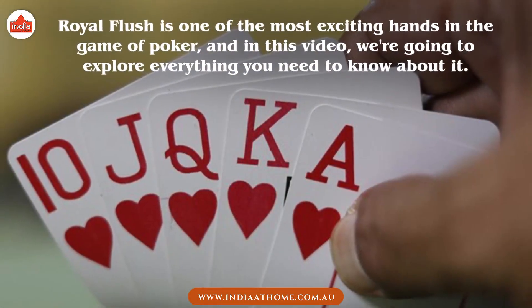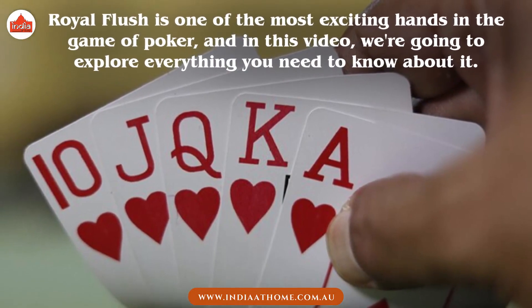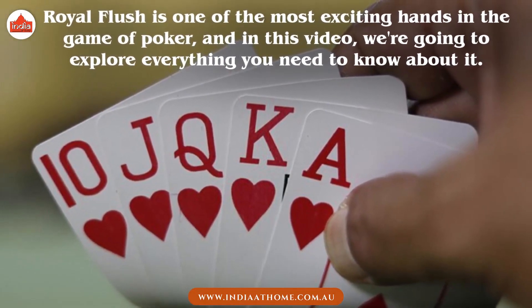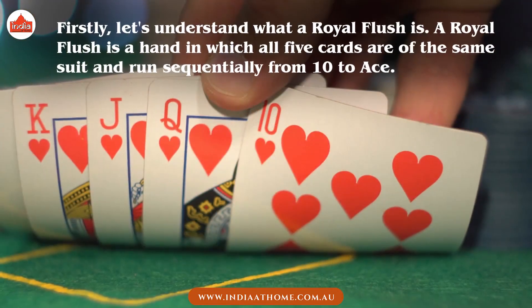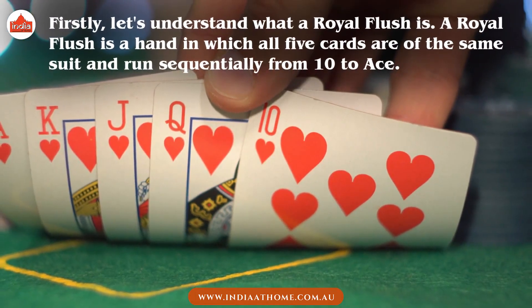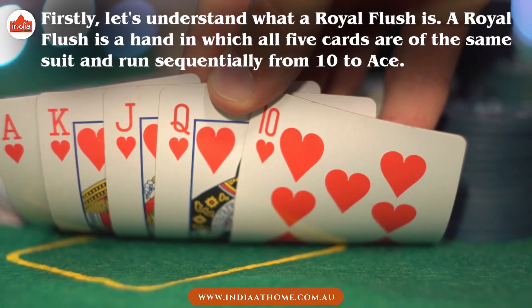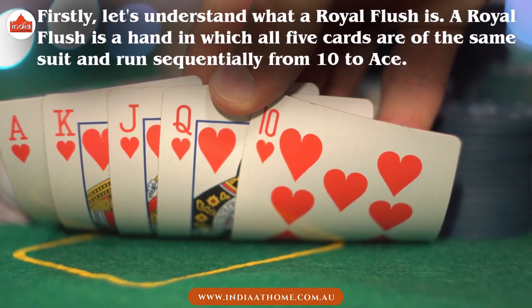Royal Flush is one of the most exciting hands in a game of poker, and in this video we are going to explore everything you need to know about it. Firstly, let's understand what a Royal Flush is. A Royal Flush is a hand in which all 5 cards are of the same suit and run sequentially from 10 to ace.